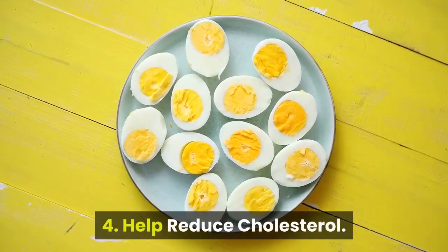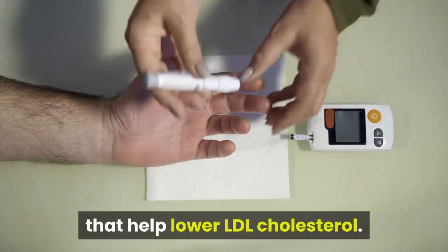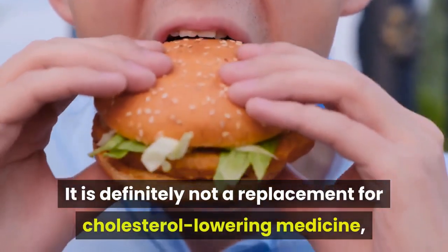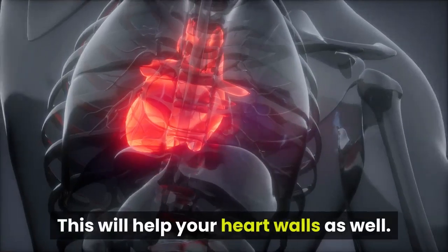Benefit 4: Help reduce cholesterol. While garlic is not always tasty, there are properties called phytosterols that help lower LDL cholesterol. It is definitely not a replacement for cholesterol-lowering medicine, but it can help your body enhance the medication's benefits to lower your cholesterol. This will help your heart walls as well.